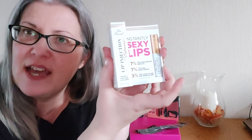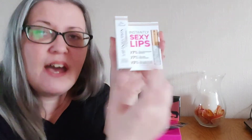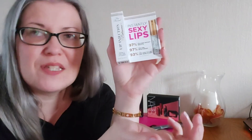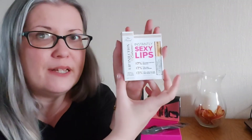On the theme of lips, the next one is from Too Faced — this is their Lip Injection Extreme. It's a liquid lip balm that gives your lips a little tingle, causing them to plump up, and they'll be nicely moisturized as well. I use this a lot and really like it. This is the extreme version so it has a little extra kick to it.